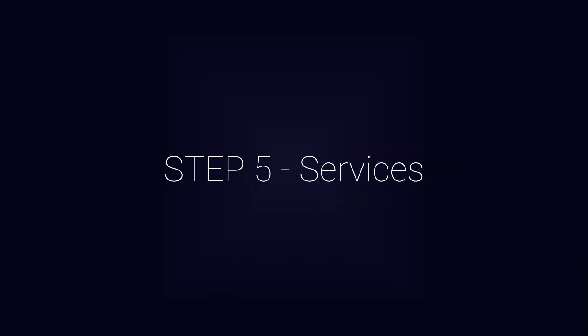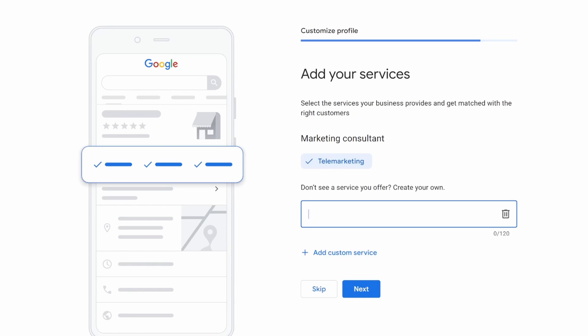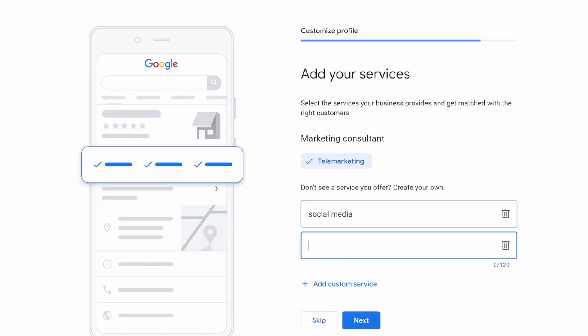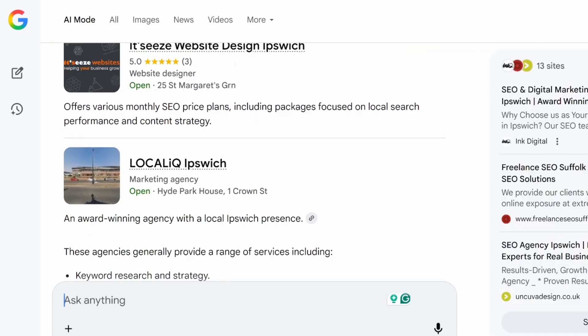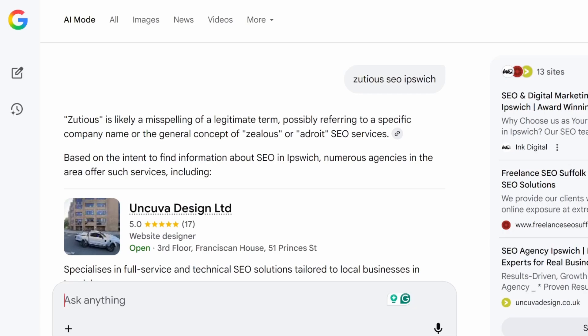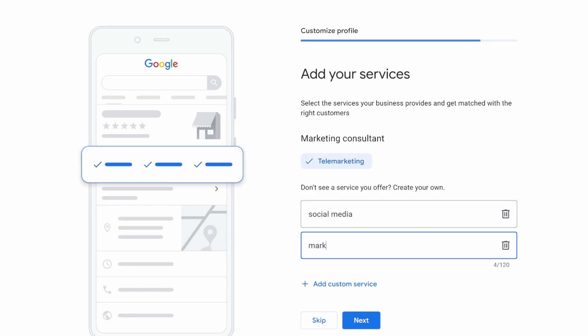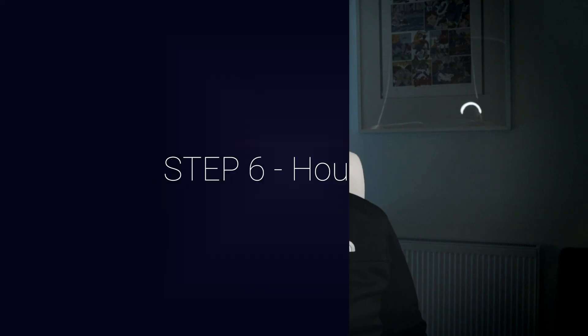Step number five is adding services — this is really important and often ignored. Add every service you actually offer, add the details, and match them with your website. Google needs to see what you actually do — it's not going to guess. This is super important because showing up in local search and AI-powered searches will be based on these services. Only tick the ones that really make sense. For Zeusius SEO, I'll add consulting business and click next.